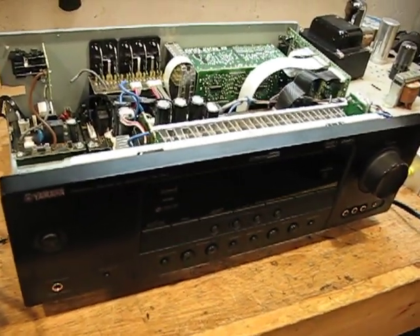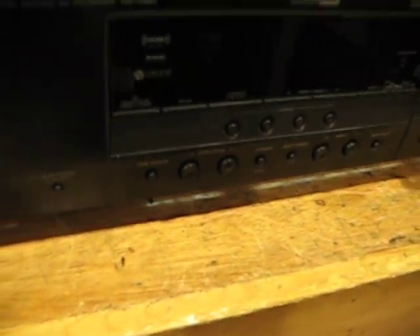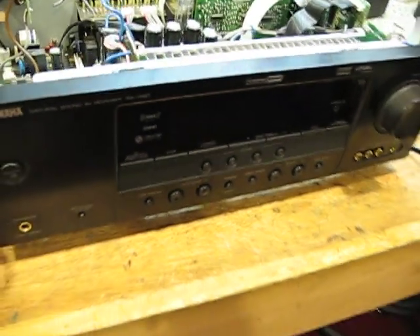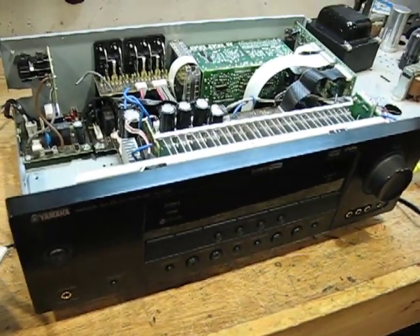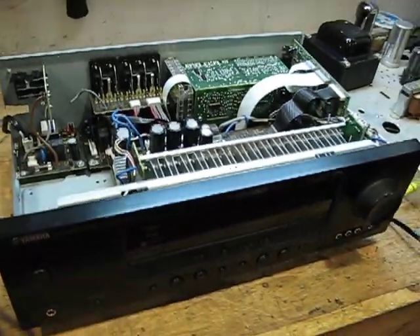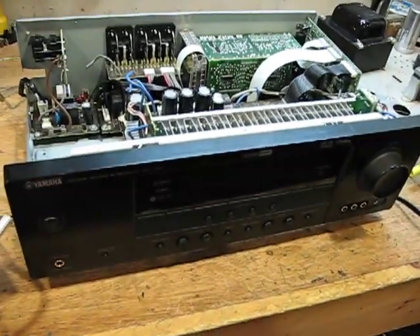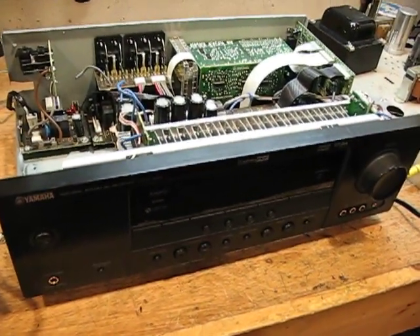This is why I can't stand most modern electronics. This is a Yamaha RXV461 5.1 home theater receiver which has 100 watts per channel times 5. It's just my neighbor's — I'm trying to fix it for him. He said he was playing it one day at a normal level watching TV and it just shuts off out of nowhere.